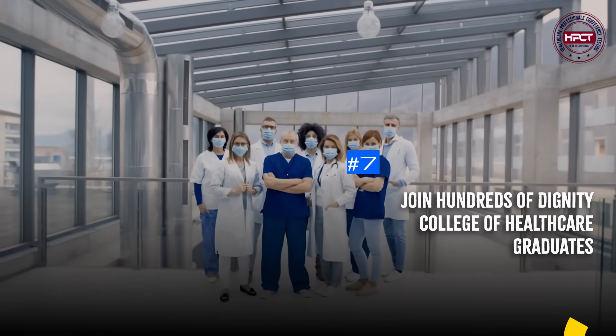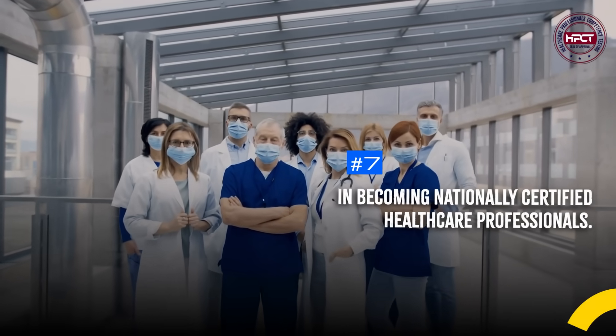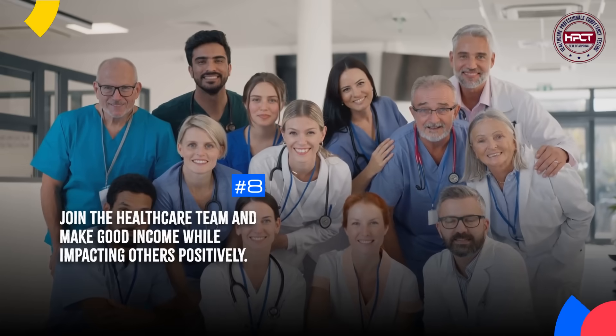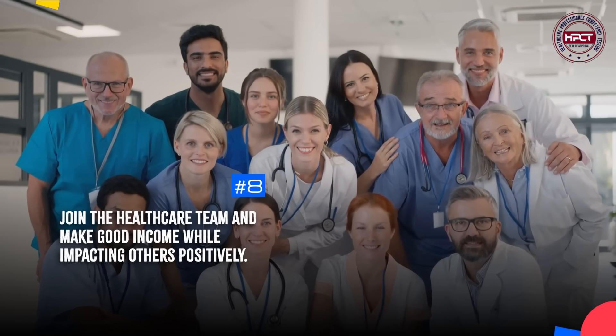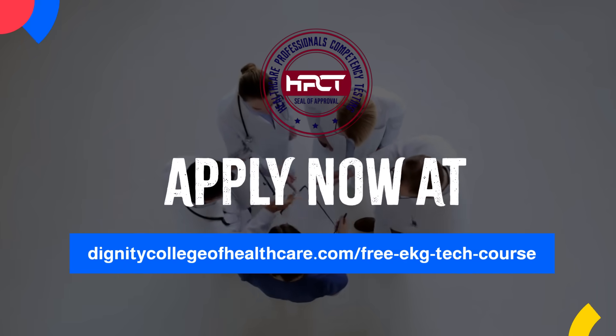Join hundreds of Dignity College of Healthcare graduates in becoming nationally certified healthcare professionals. Join the healthcare team and make good income while impacting others positively. Apply now at dignitycollegeofhealthcare.com free EKG Tech course.